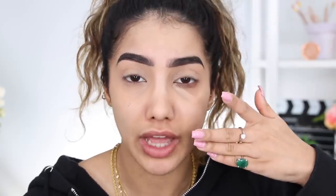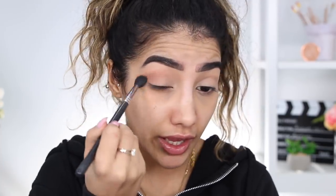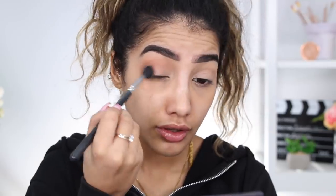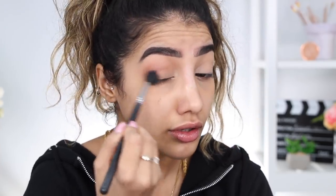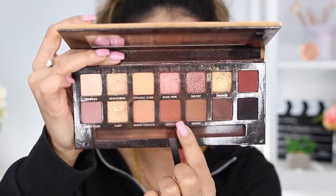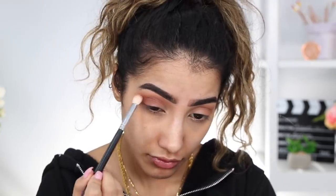I'm going to start with the Soft Glam palette by Anastasia Beverly Hills, starting with burnt orange on the outer corner. I'm using a big fluffy brush to buff this transition shade out - it doesn't really matter how high it goes. Then I'm going into sienna from the same palette on the outer corner, building up the shades with this slightly deeper transitional shade.